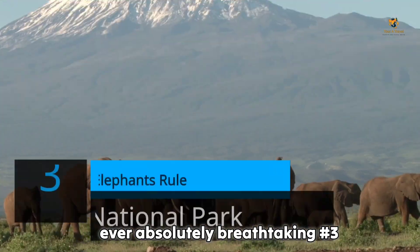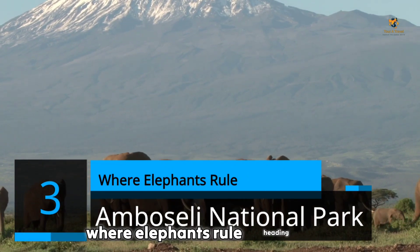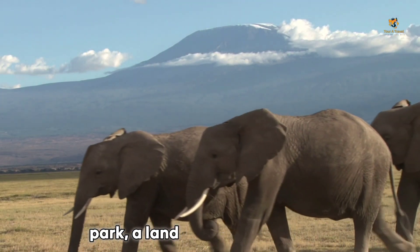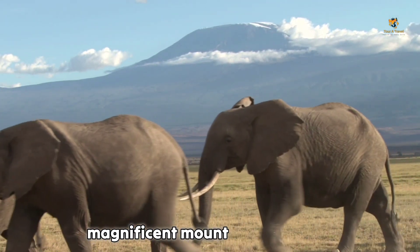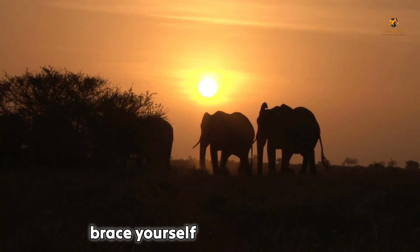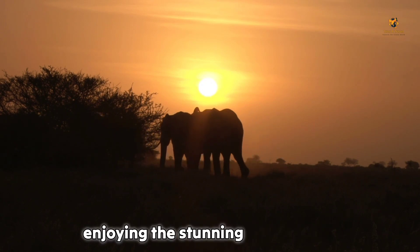Number 3: Amboseli National Park. Where elephants rule. Heading south, we arrive at Amboseli National Park, a land dominated by colossal herds of elephants with the magnificent Mount Kilimanjaro as a jaw-dropping backdrop. Brace yourself for close encounters with these gentle giants while enjoying the stunning landscapes.